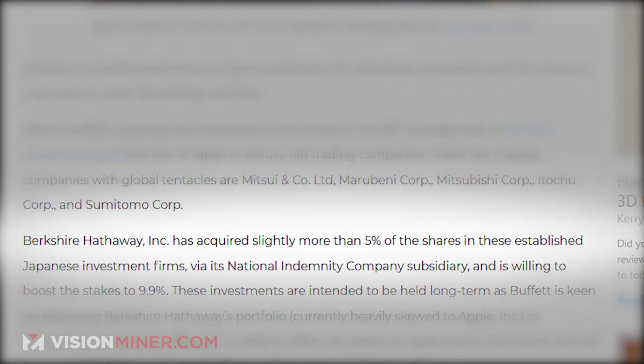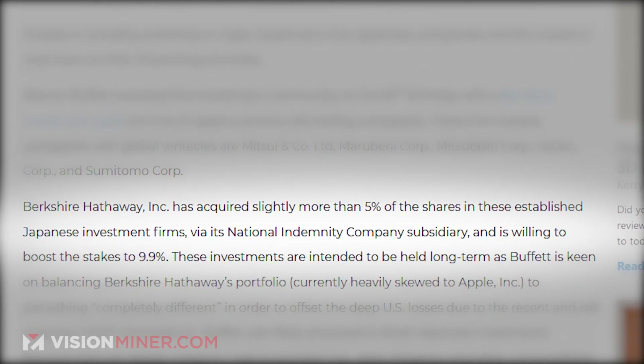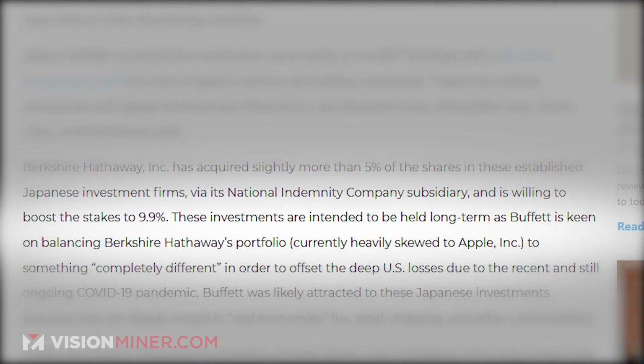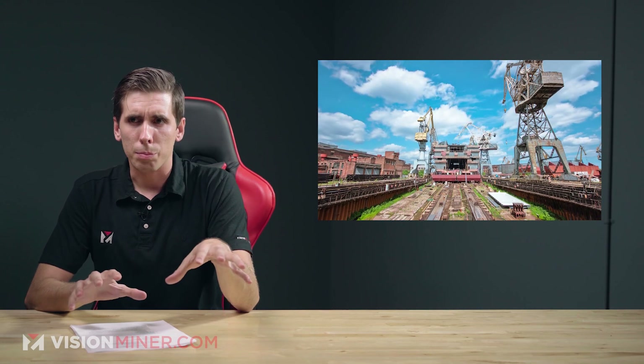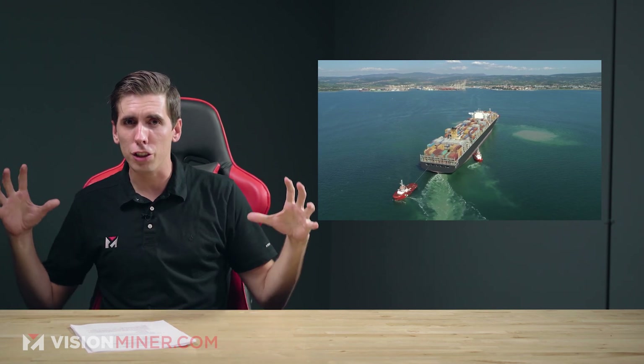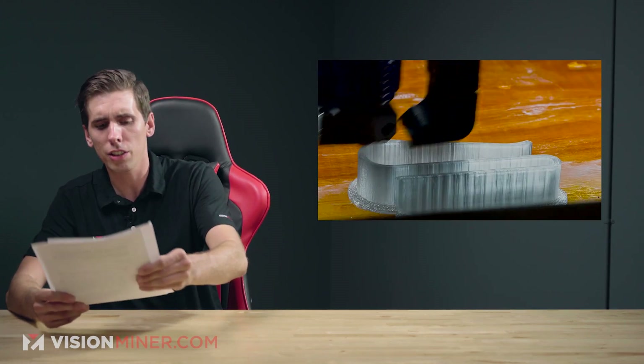Berkshire Hathaway has acquired slightly more than 5% of the shares in these established Japanese investment firms via its National Indemnity Company subsidiary, and is willing to boost the stakes up to 9.9%. These investments are intended to be held long-term, as Buffett wants to balance their portfolio. They're currently heavily invested into Apple Inc. and want to get into something completely different to offset the deep U.S. losses due to the ongoing COVID-19 economic crisis. There's a good chance he picked these companies because they're rooted in big industry like steel and shipping, but they've also got some cool 3D printing-related activities.